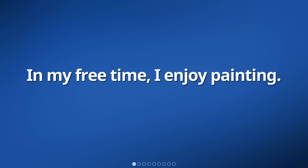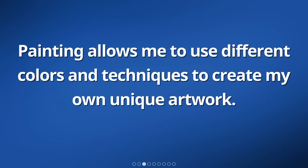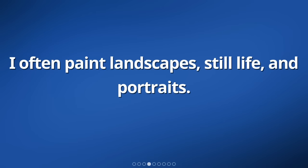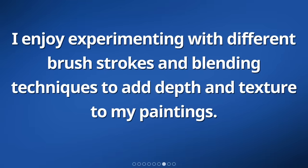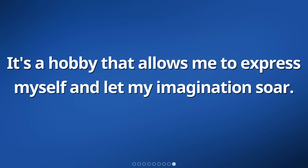In my free time, I enjoy painting. I find it to be a wonderful way to express my creativity and unwind. Painting allows me to use different colors and techniques to create my own unique artwork. I often paint landscapes, still life, and portraits. When I start a new painting, I usually begin by sketching the subject onto a canvas. Then, I carefully choose my paint colors and mix them on a palette. I enjoy experimenting with different brush strokes and blending techniques to add depth and texture to my paintings. Painting not only brings me joy and satisfaction, but also helps me to relieve stress and focus on the present moment.